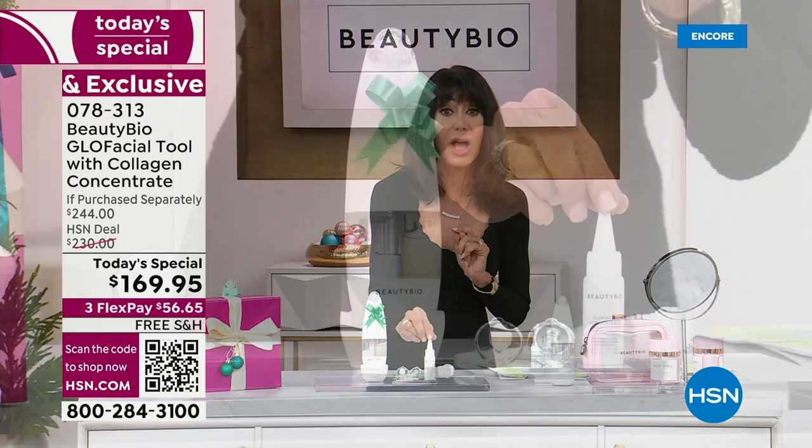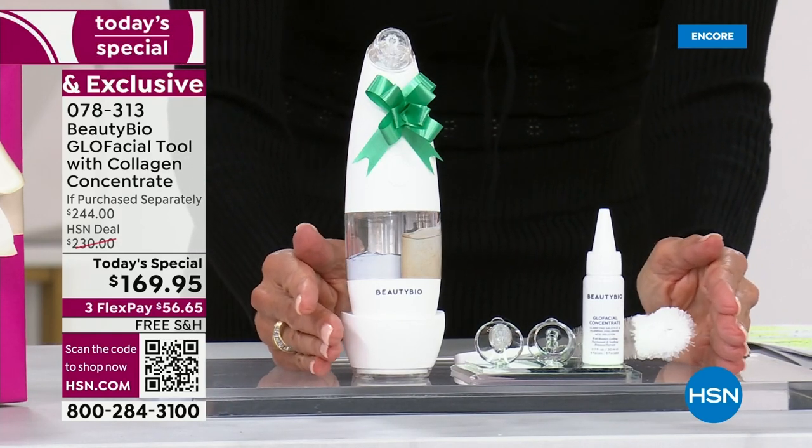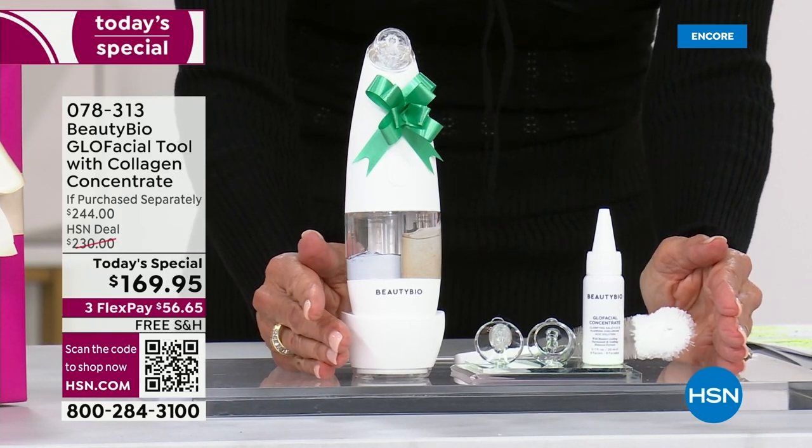You're also getting the Glow Facial Concentrate. This entire package is $199.